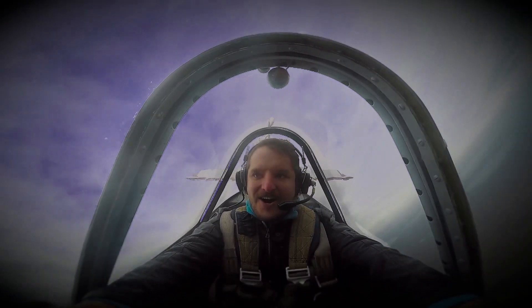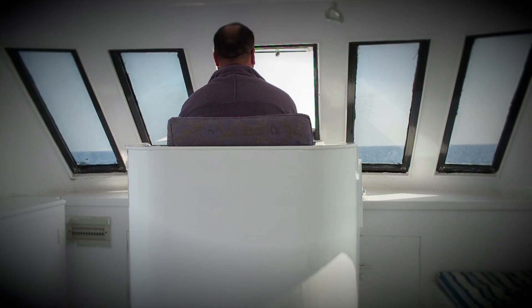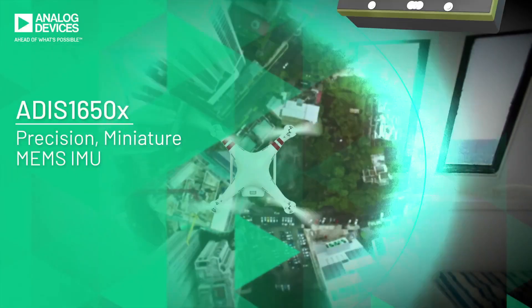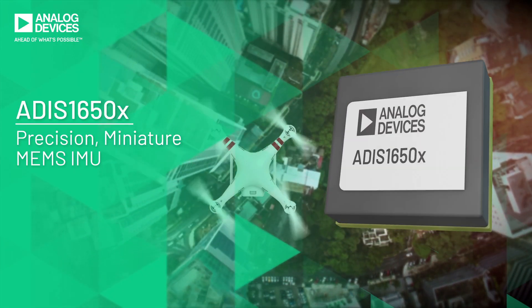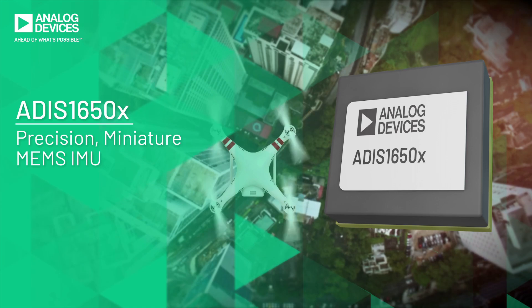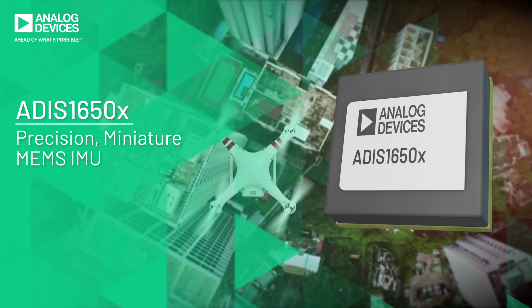Our world is in constant motion. Accurate tracking of this often complex motion is a key part of modern navigation and stabilization control systems. The ADIS 16500 series are precision miniature MEMS IMUs providing accurate multi-axis inertial sensing in a small, cost-effective, easy to use package.